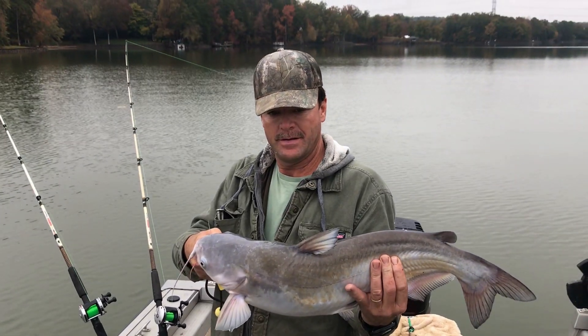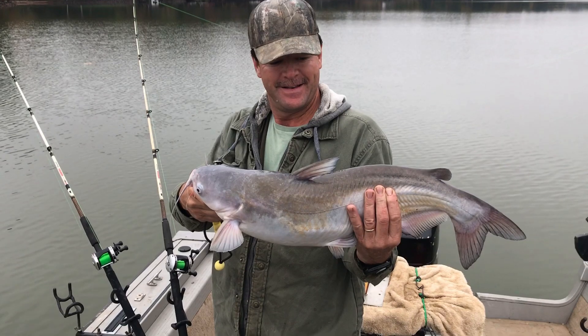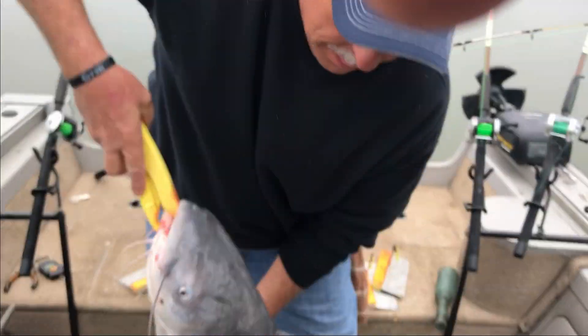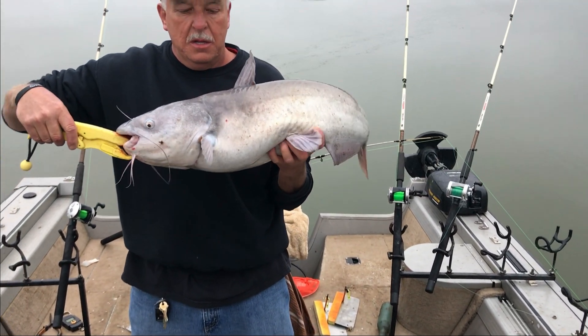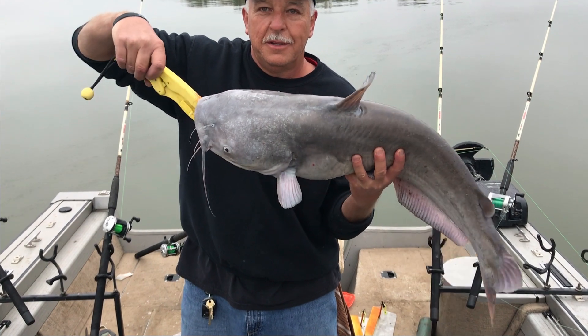All right guys, number 8 there, a little bit better — starting to grow up on us, like a 10 pounder. Keep going up, be good. 20 pound. 20 pound — fought like a 30.